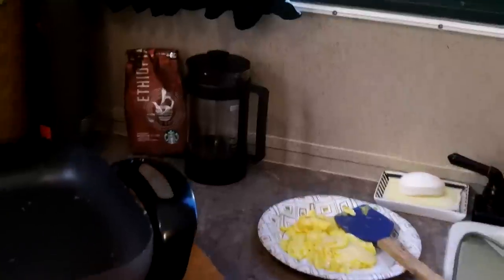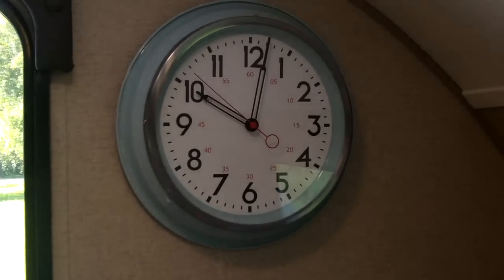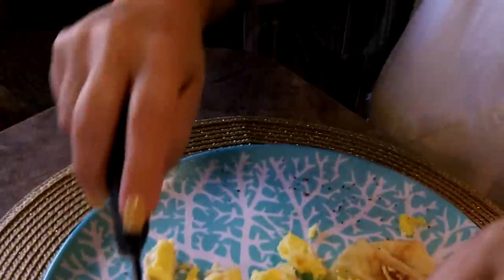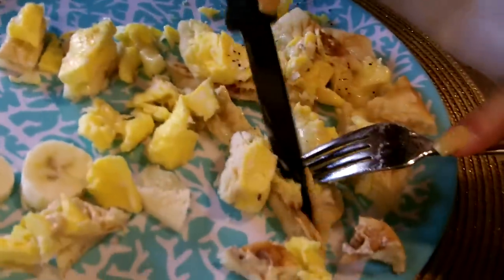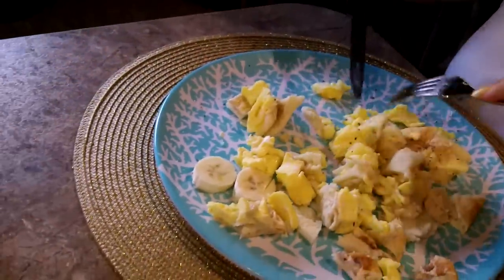One more shot of the kitchen area. We had some nice French press coffee this morning. Charlotte, you ready to eat? And you know what — this Mora knife is better than a steak knife.